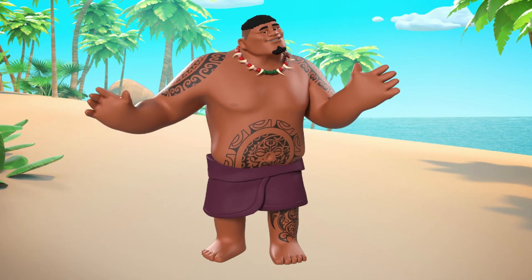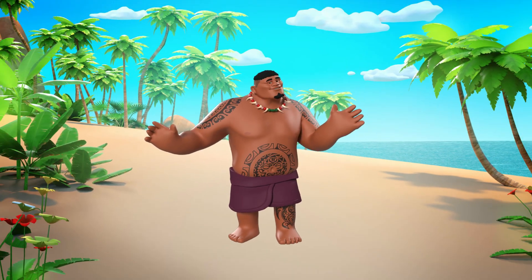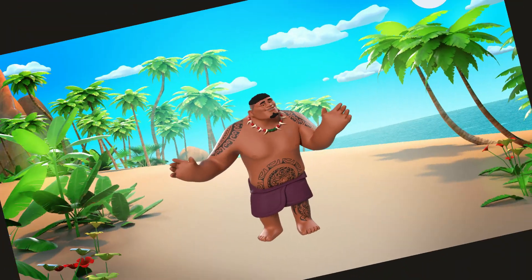Hey there, curious minds! Did you know that the moon — yes, that big shiny thing in the night sky — sometimes decides to make a surprise appearance during the day? It's true! Today we're going to explore this amazing phenomenon and learn some fun facts about it. So are you ready? Let's go!